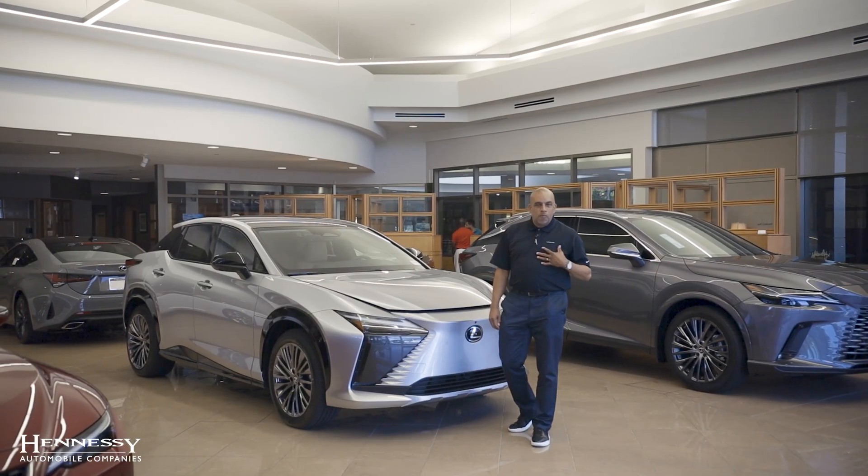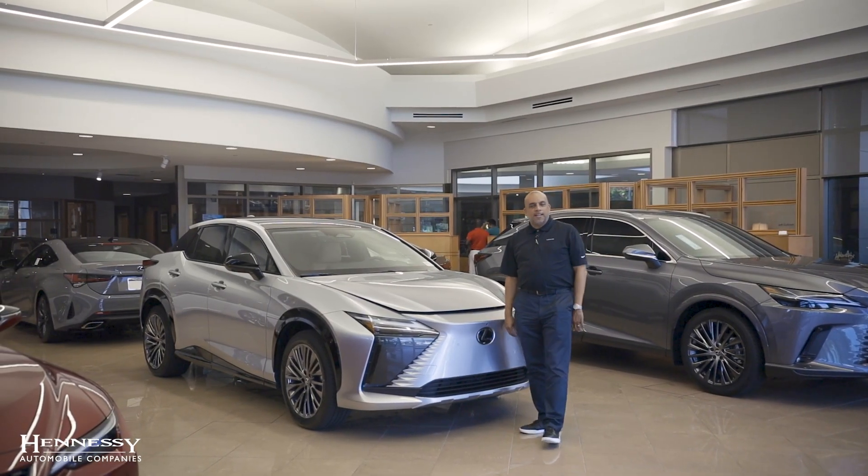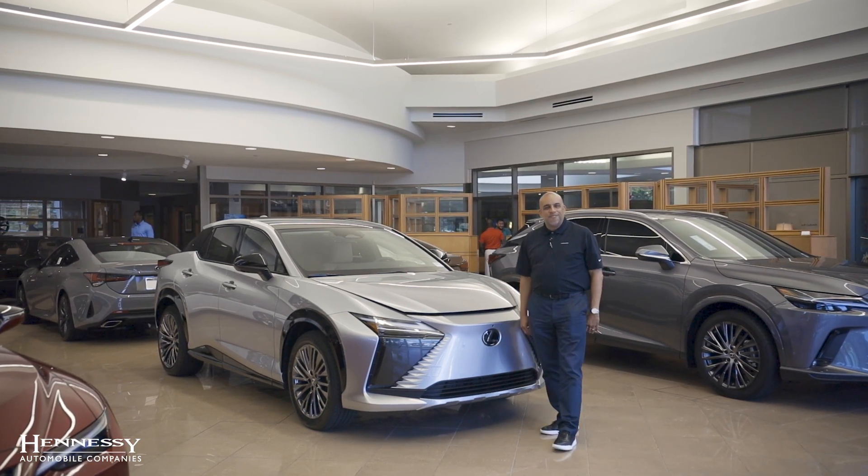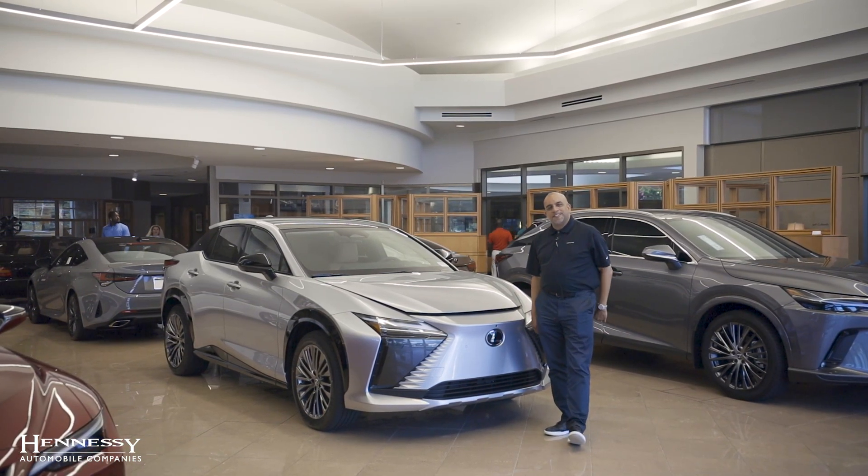Well hello, my name is Omar. I'm with Hennessy Lexus. We're going to talk about the RZ450E and the top five features.